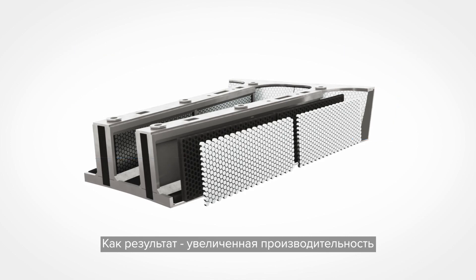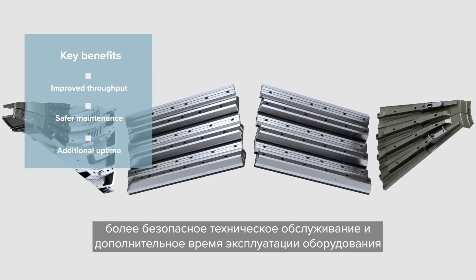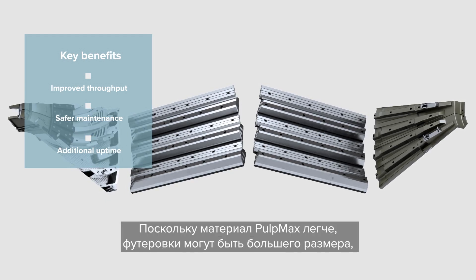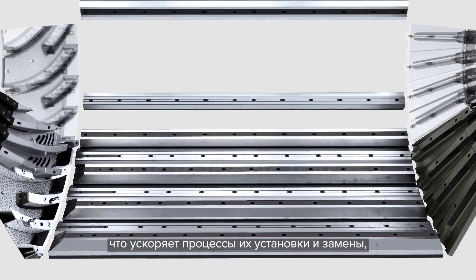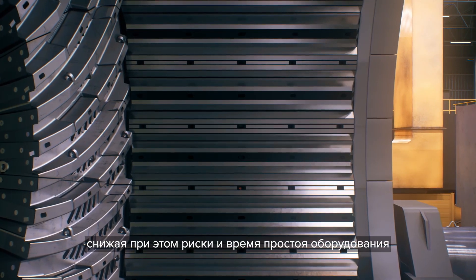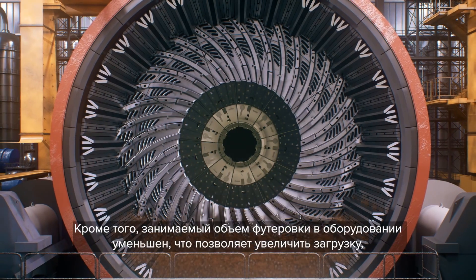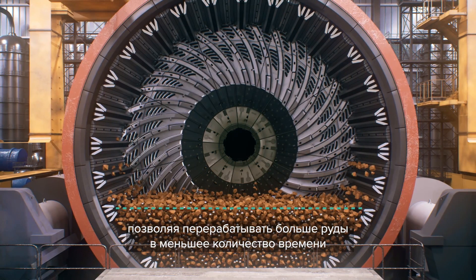This all leads to improved throughput, safer maintenance and additional uptime your mine requires. Because the PulpMax material is lighter, the liners can be larger, expediting installment and replacement processes while reducing risk and downtime. Plus, they occupy less volume, which lets you increase your charge loads, processing more ore, more quickly.